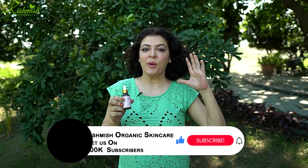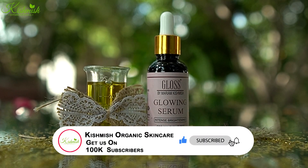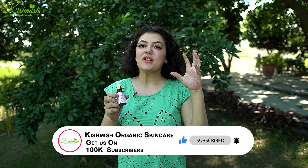It will be hydrating and youthful. The other thing I want to tell you is that our glutathione smell is pungent, so you don't have to worry about it. I am putting it in the morning and I am looking for a visible difference. Please give me your feedback. Thank you very much for watching. Allah Hafiz.